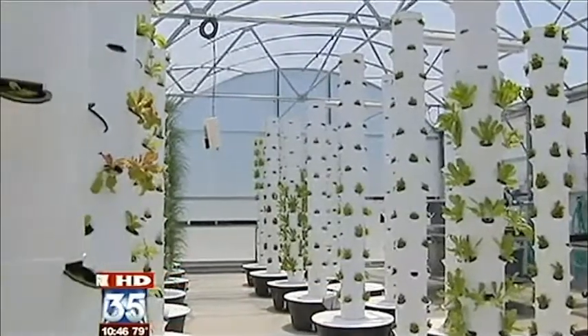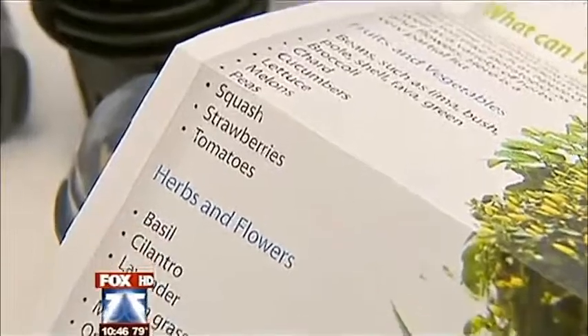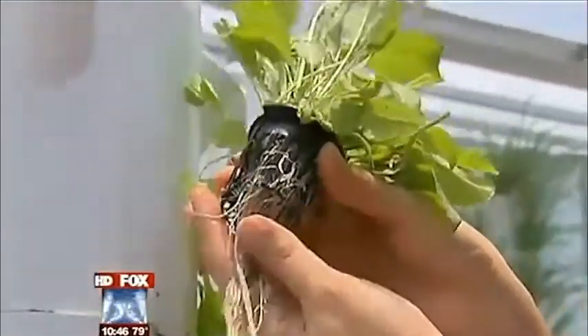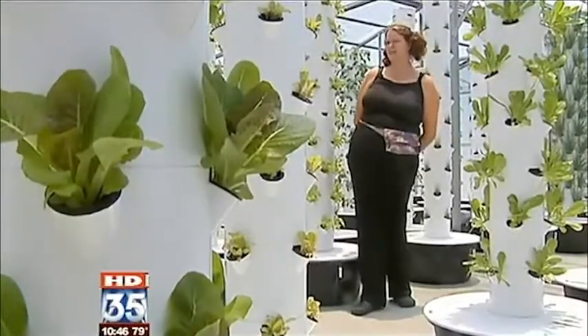The business grows for Central Florida hotel and restaurant chefs, and they grow all kinds of things — lettuces, leafy greens, and herbs. It's all done without any soil at all. Nothing is in the ground; it's all vertical. These are aeroponic systems.